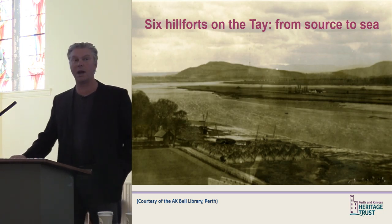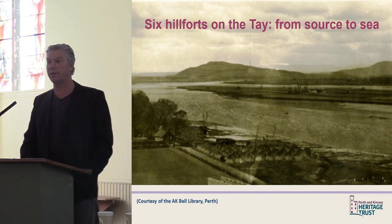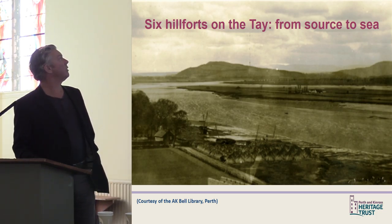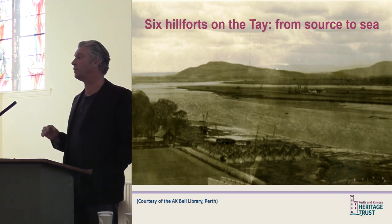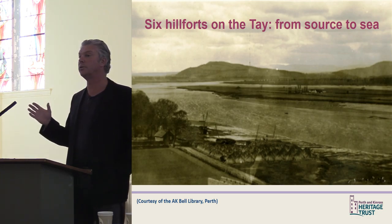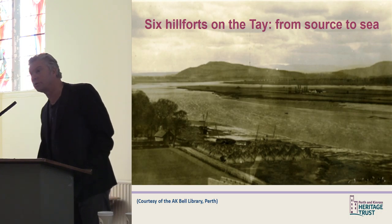The first slide shows Moncreif Hill from Newburgh, taken around 1910. In the foreground you can see the Tay reed beds stacked on the foreshore at Newburgh ready to be used — quite an iconic image of the Tay estuary.